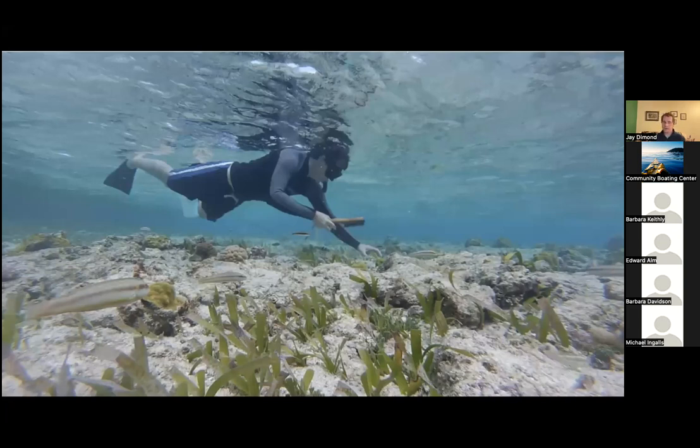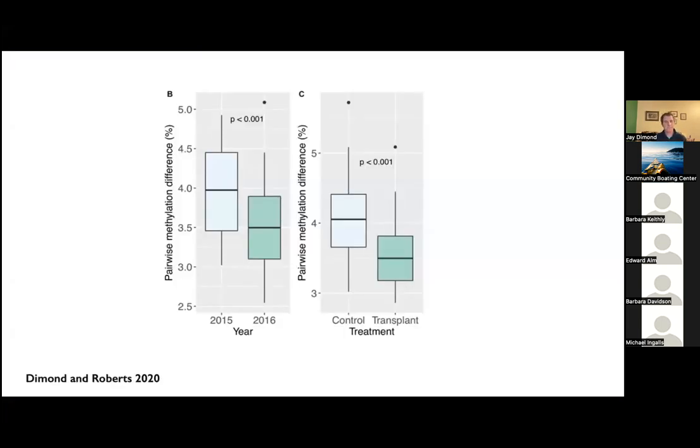I put these corals from different areas and habitats into a common environment for a year and observed how their epigenome changed. I sequenced the DNA before and after the experiment. What I found was that the epigenetic differences between coral colonies were lower after a year in the common garden environment than when they started. In 2015 when the experiment started, they had relatively high differences in methylation. After a year in the same environment, their epigenetic profiles were much more similar, suggesting convergence on a similar epigenetic state. I also had control fragments left in their original habitat, and again the transplanted ones had lower differences, suggesting the common environment made their epigenetic profiles more similar.